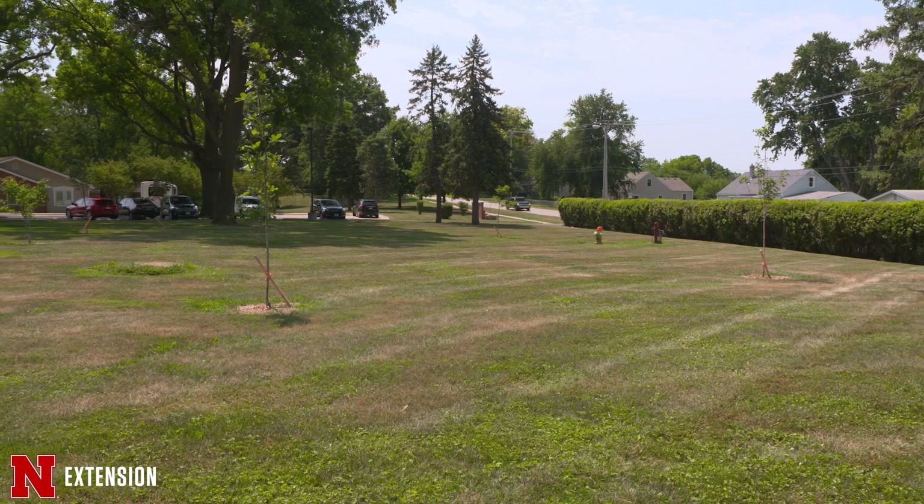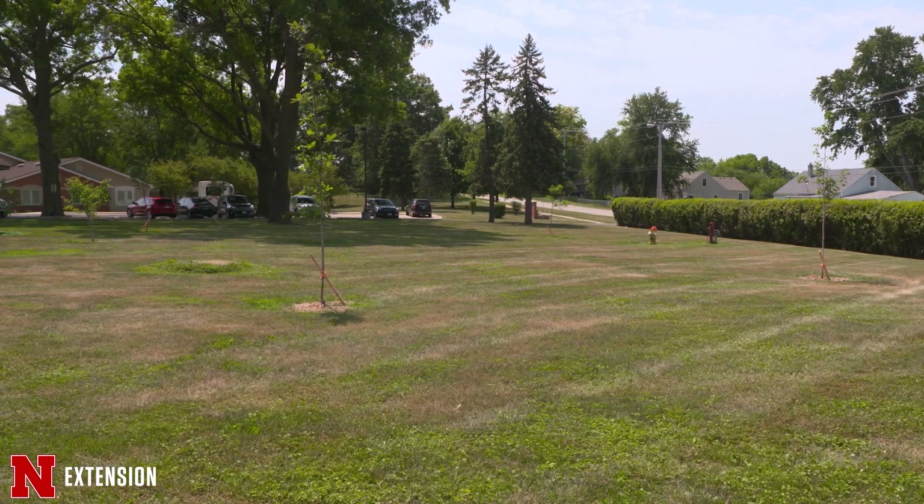We're standing on the grounds of Royal Oaks and House of Hope in Omaha, Nebraska, and this is the site of my master's project that I'm completing for a master's in horticulture with an emphasis in gerontology.